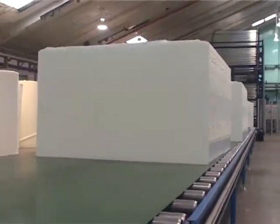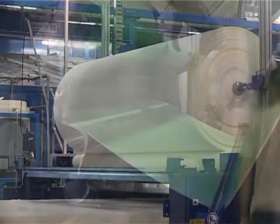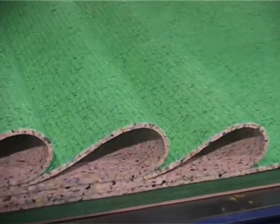Because the plant produces foam of a consistently high quality, there is very little waste. Any waste generated, including off-cuts, are recycled into carpet underlay, negating the need to dump waste into landfills.